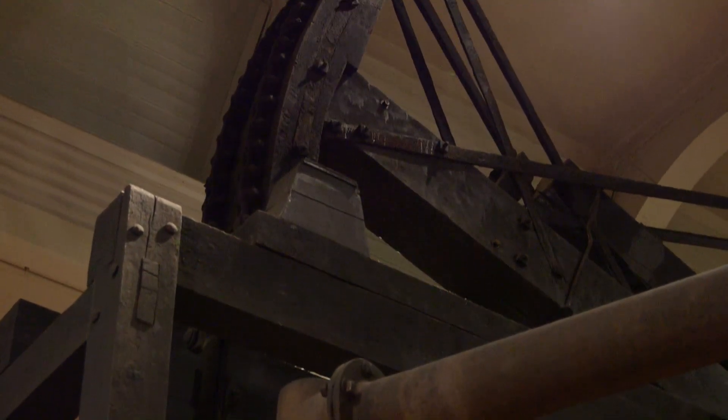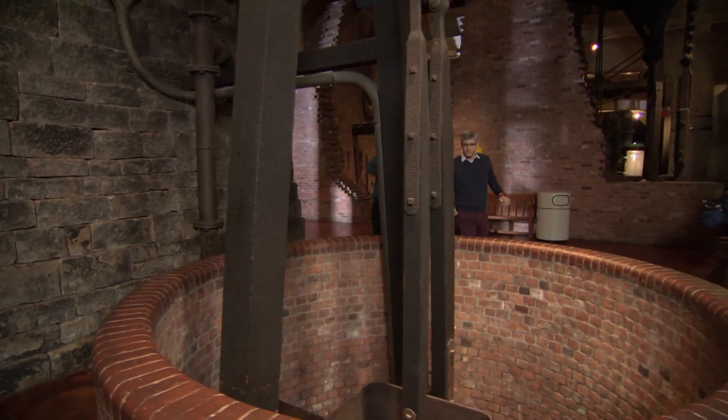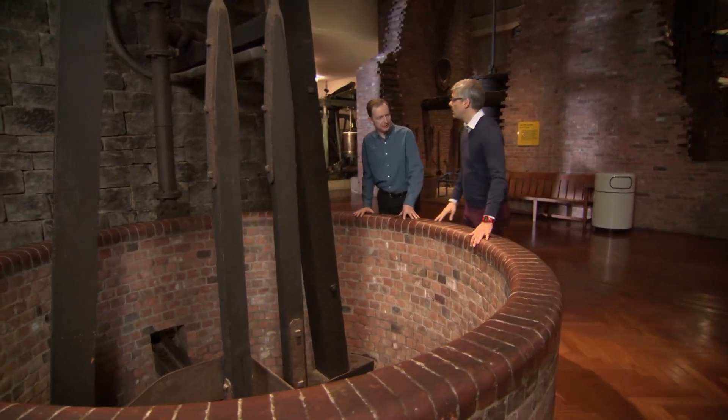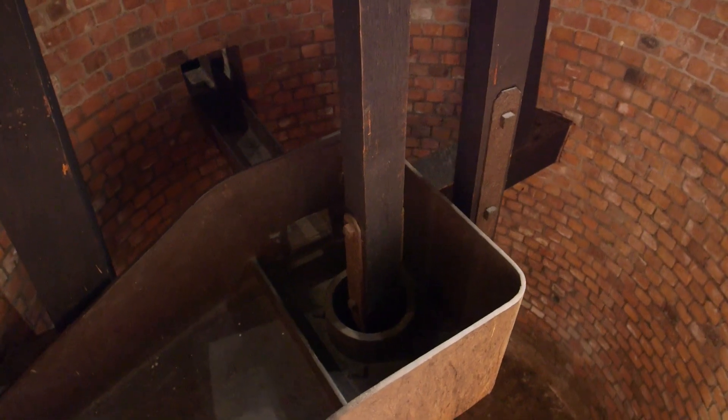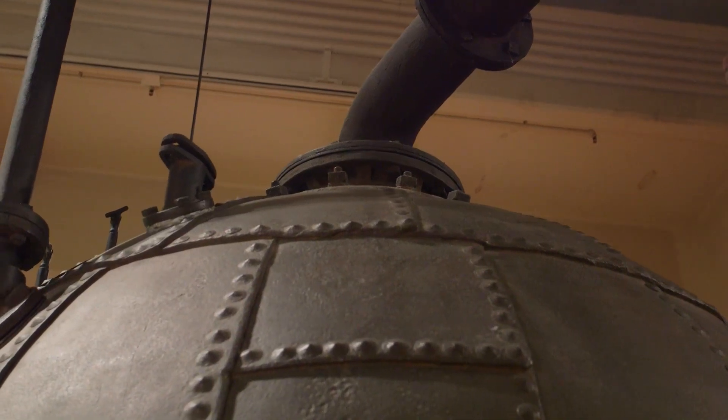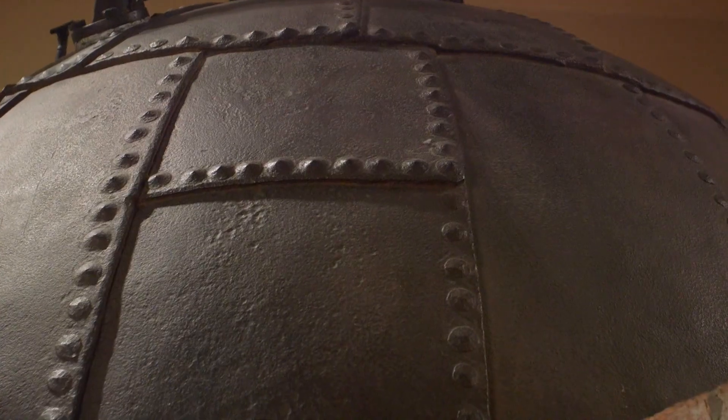This cylinder is connected to the beam via these chains. This is why the engines were built in the first place — this is the pump that would go down into the mine and pump the water out. These technologies, these overgrown water pumps, are the beginning of the world that we inhabit now. But at the time, no one had a clue they were really changing what we now understand as the industrial revolution.